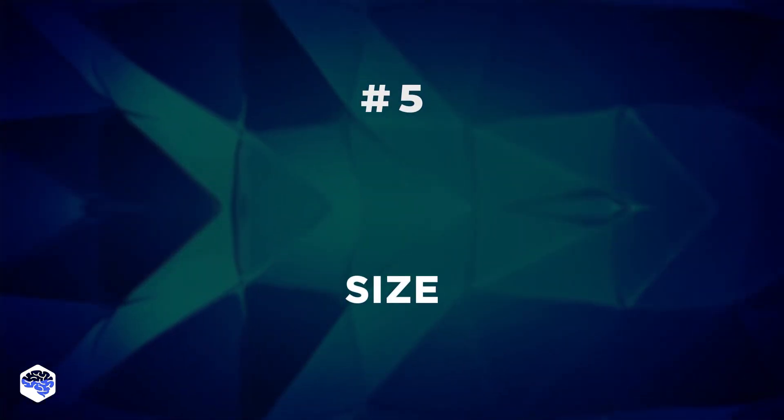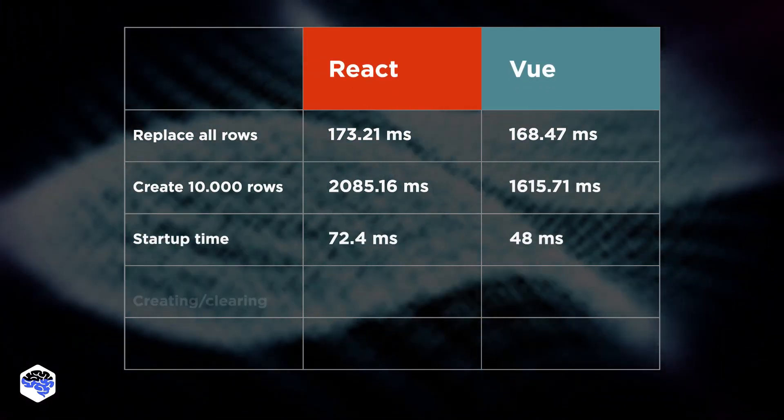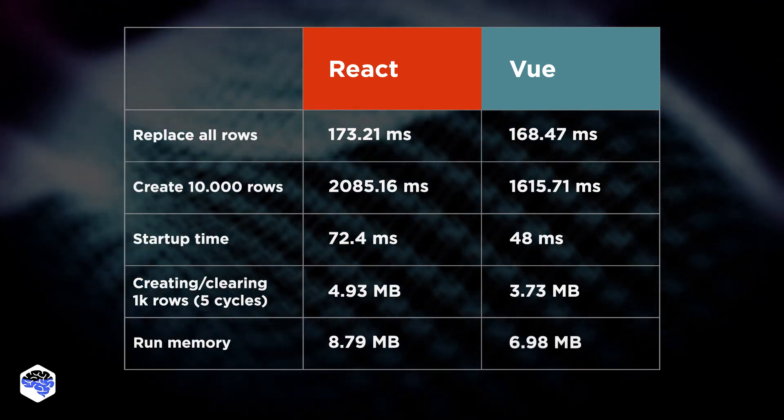Fifth: size. The default size of React is about 100 kilobytes, while Vue.js is around 80 kilobytes. The heavier the JS code is, the slower the end app performance will be.